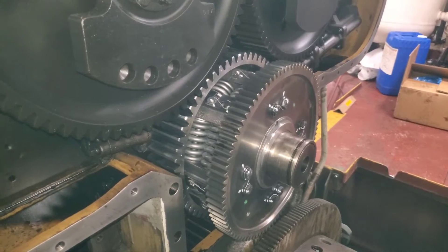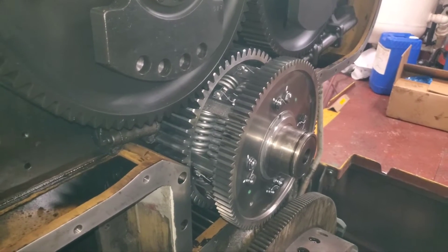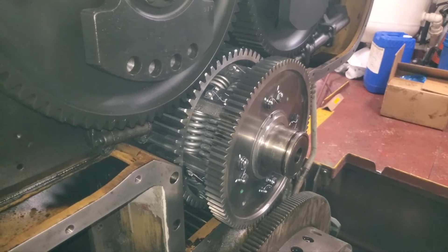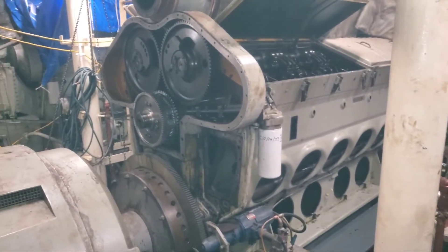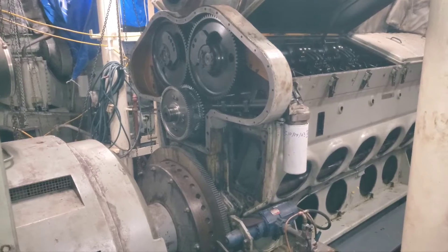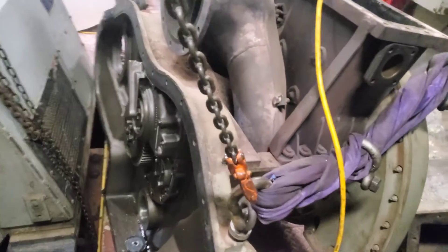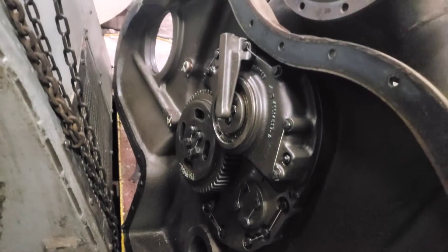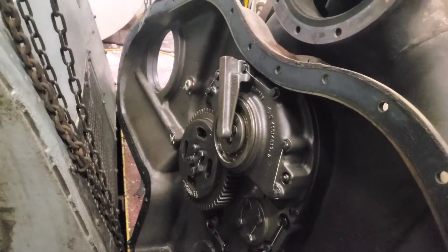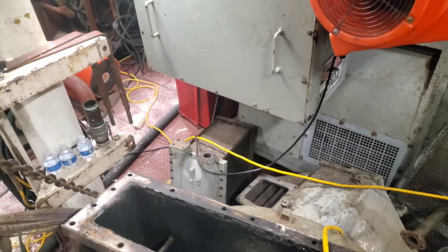What happens in a variable speed application when the engine speed comes up, or in this application when the load increases and there's enough exhaust gas to freewheel the turbocharger — that clutch releases and then the turbocharger acts like a turbocharger. Here's the turbocharger assembly and the front of the gear drive where the clutch comes in and drives the turbocharger. Up here we have the mechanism that engages and disengages said clutch.